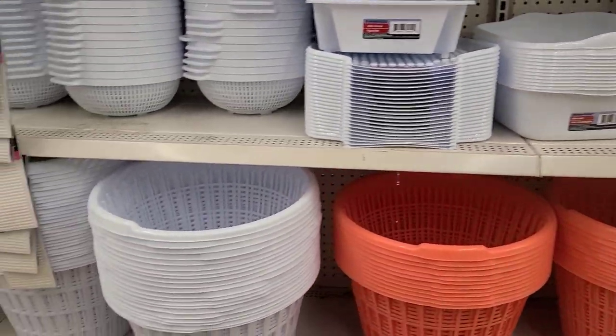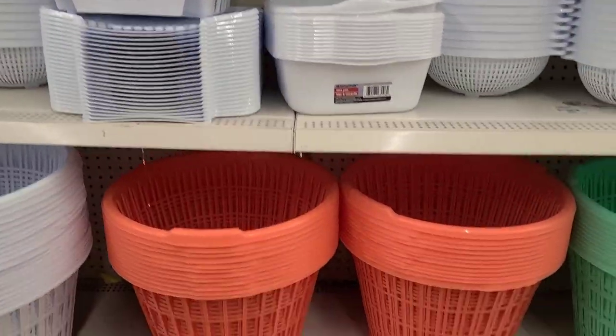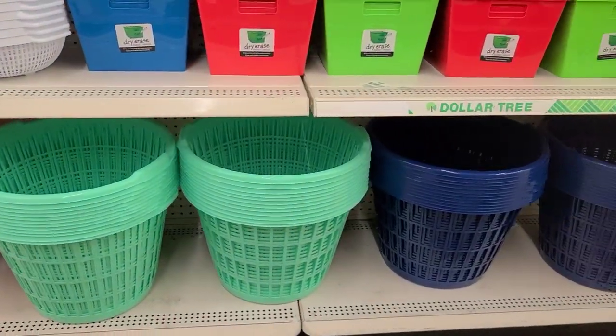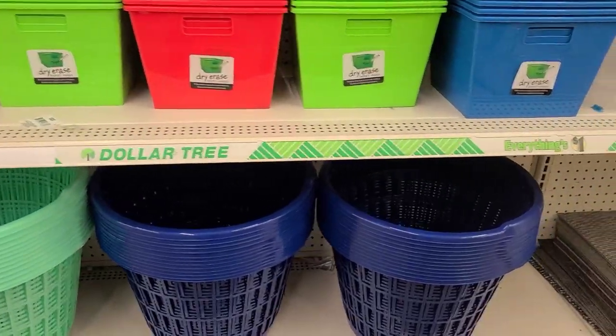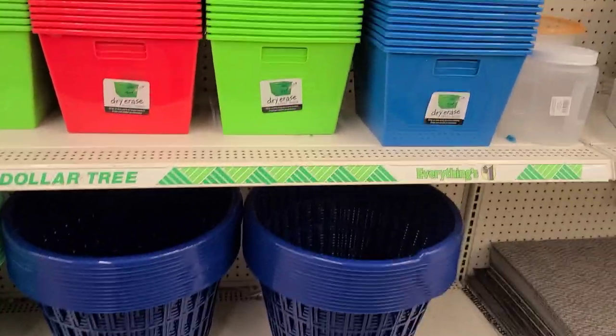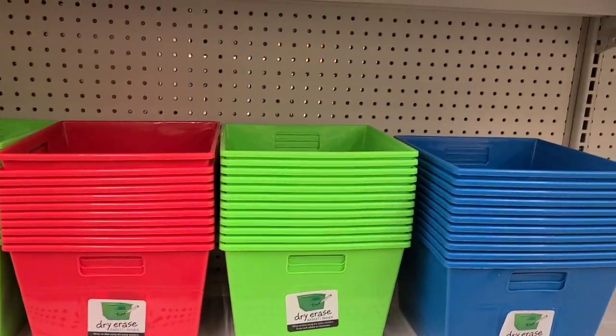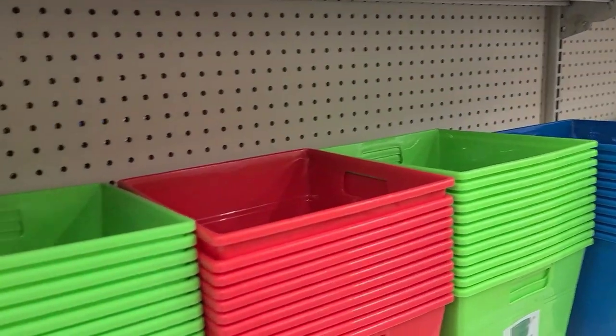They have beautiful laundry baskets in white, peach, aqua, and royal blue. They also have dry erase baskets on top that come in blue, green, and red.